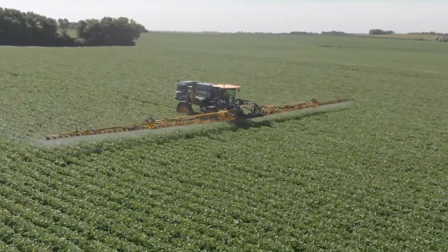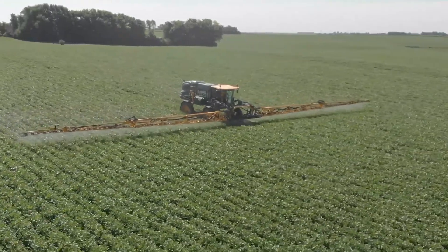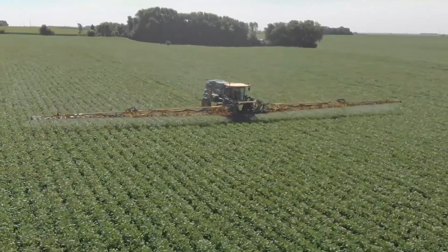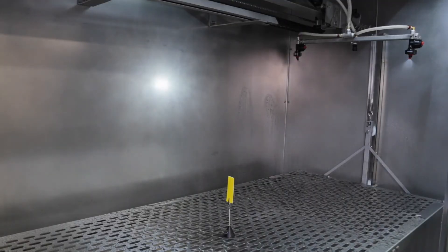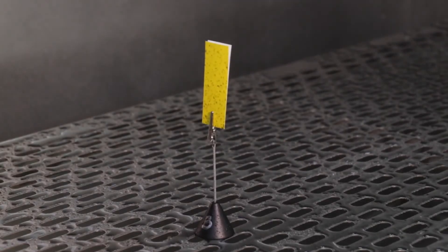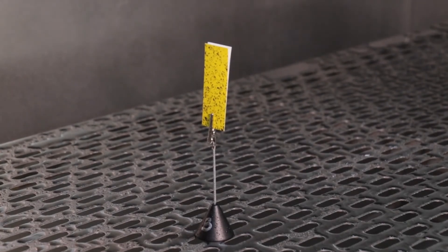We see this demonstrated in field trials. We partnered with Syngenta on fungicide application field trials in Brazil targeting soybean rust. The 3D nozzle resulted in a 10% yield increase compared to the standard flat fan nozzle spraying straight down, solely due to the increased coverage and canopy penetration achieved with an incline spray nozzle.